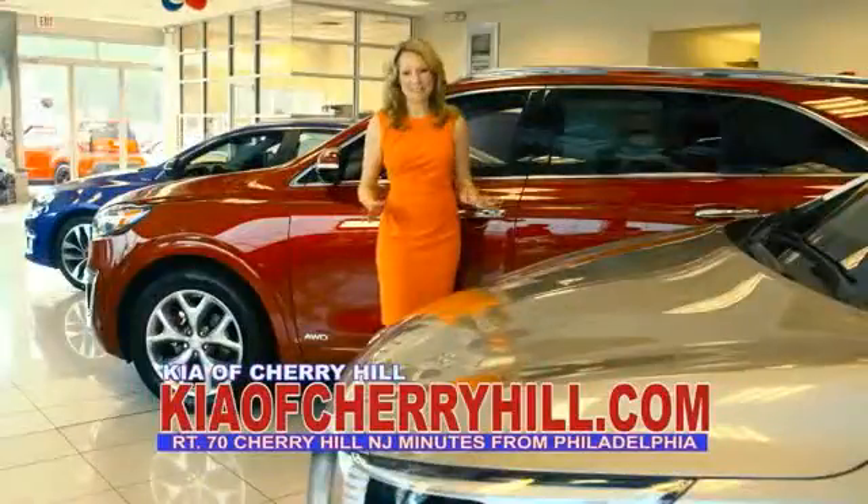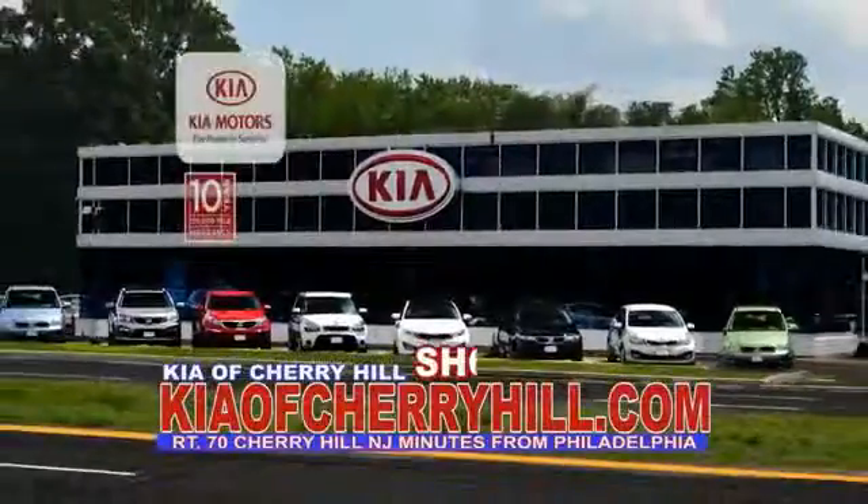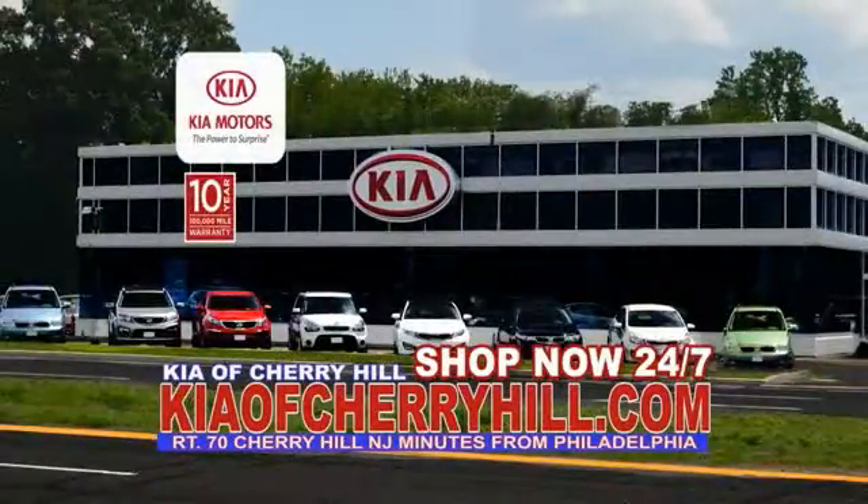See great deals on nearly 500 new Kias at KiaOfCherryHill.com. Shop now 24-7.